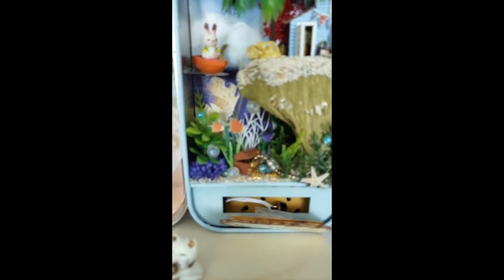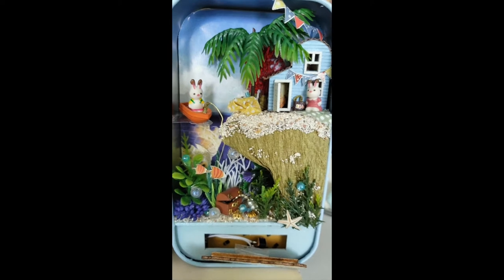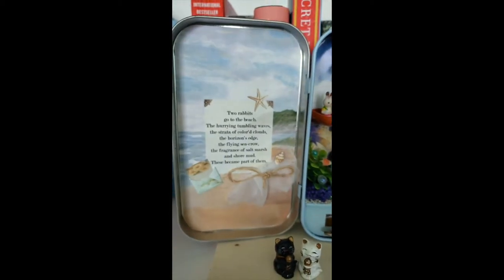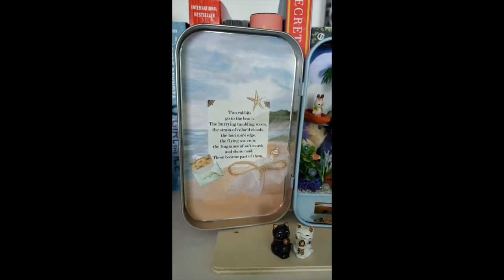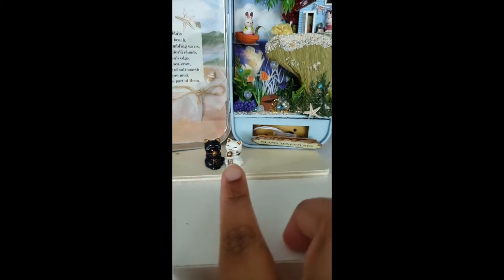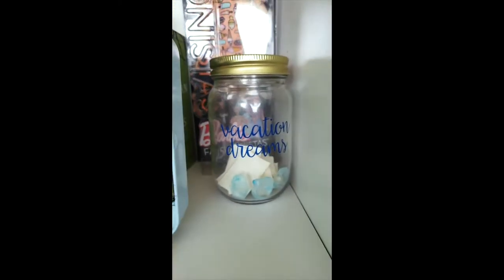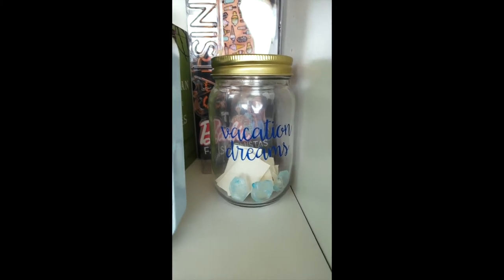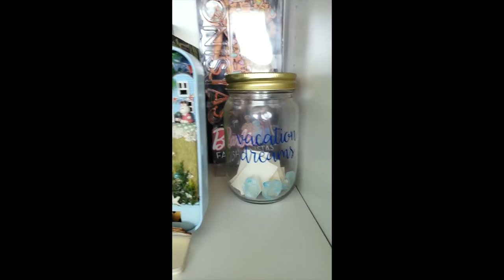The miniature kit is so cute — it has two bunnies who are a couple. The girl is named Bella and the boy is Harry. On the side there's the cutest little poem and it comes in a tin. It lights up if you flick the switch underneath. I also have two little matching good luck kitties from Chinatown in Montreal, and a vacation dreams jar where I put stones I collected in Jamaica on vacation last year, along with little travel wishes written on paper.